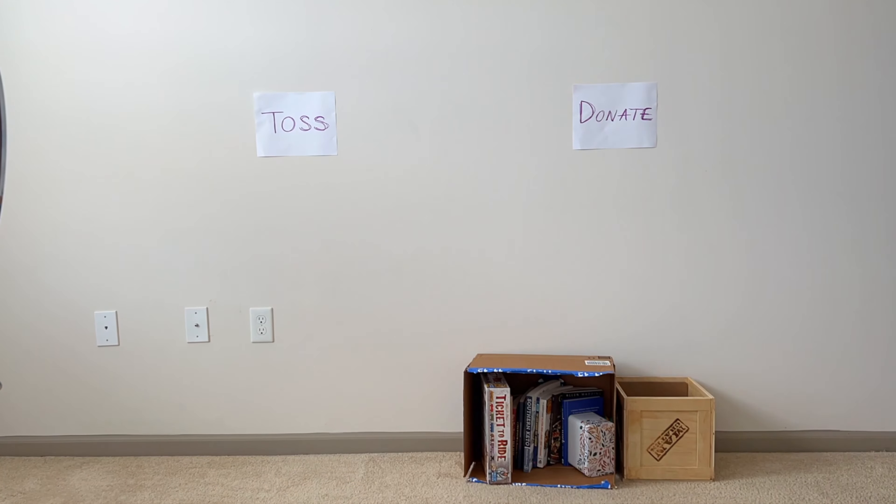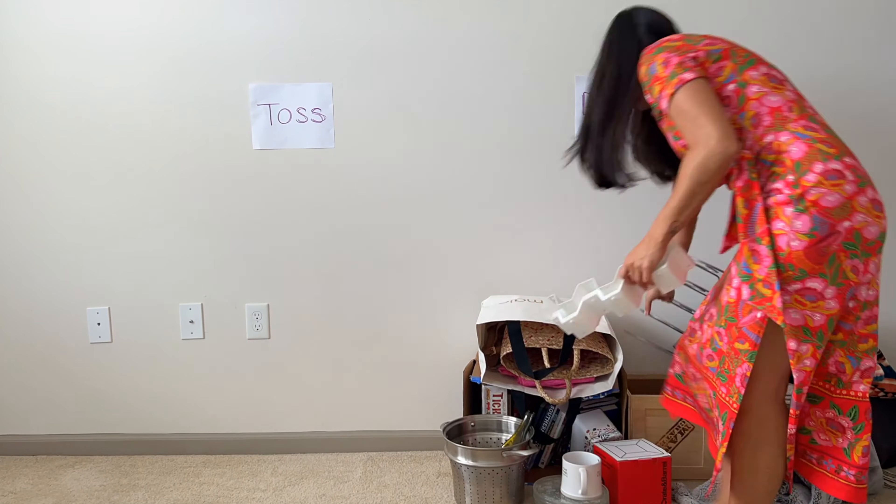This is not going to be your traditional decluttering video with drastic results. I cannot give you that cathartic experience of watching someone empty half of their home because decluttering is a regular part of my process throughout the year, but I can confidently share these 35 things I've decluttered from my home that I have no regrets about. I'm currently decluttering ahead of a big move, so I can show you what it looks like in my home. Today we'll work through the bathroom, linen closet, living room, kitchen, wardrobe, and some miscellaneous items. Let's get started.